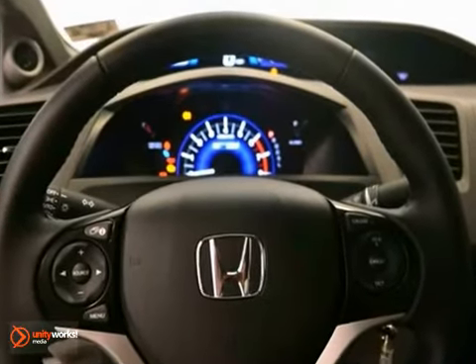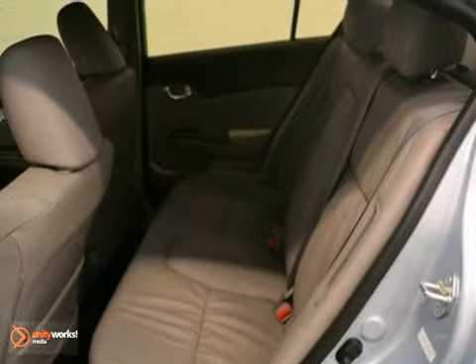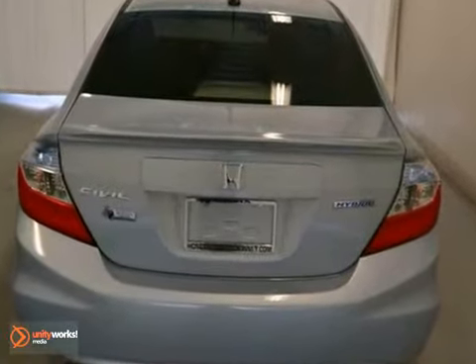You'll also get climate control, multiple airbags, and dynamic stability and traction control. Plus, the power windows, locks, and mirrors, and economical four-cylinder engine only make it more appealing.